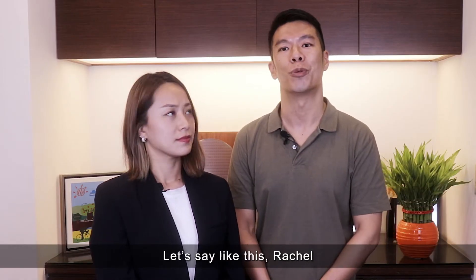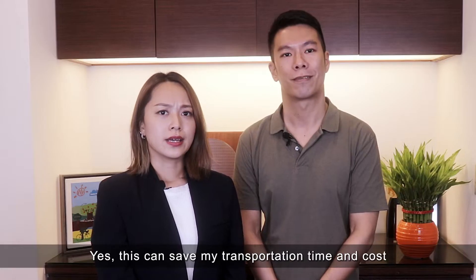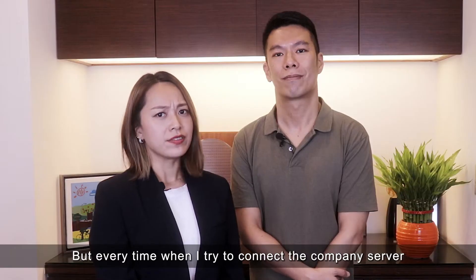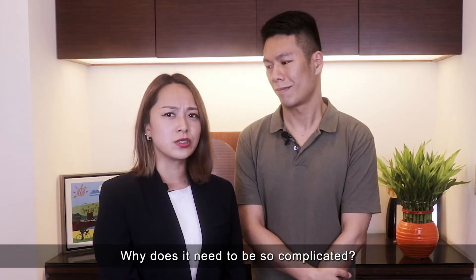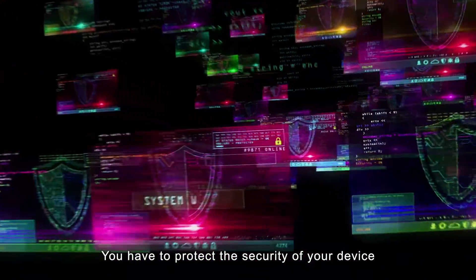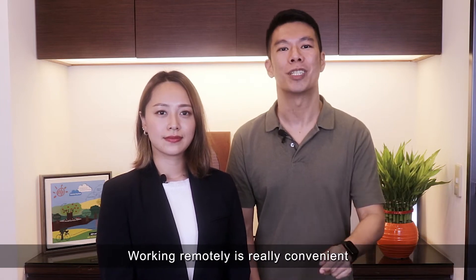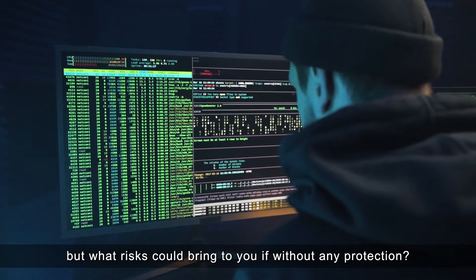Due to the pandemic, I heard that you mostly work from home, right? Yes, this can save my transportation time and cost and make sure to stay safe. But every time I try to connect to the company server, it has to be through a VPN. Why does it need to be so complicated? This is the key — you have to protect the security of your device. It's a must for remote maintenance. Working remotely is really convenient, but what risk could it bring to you without any protection?